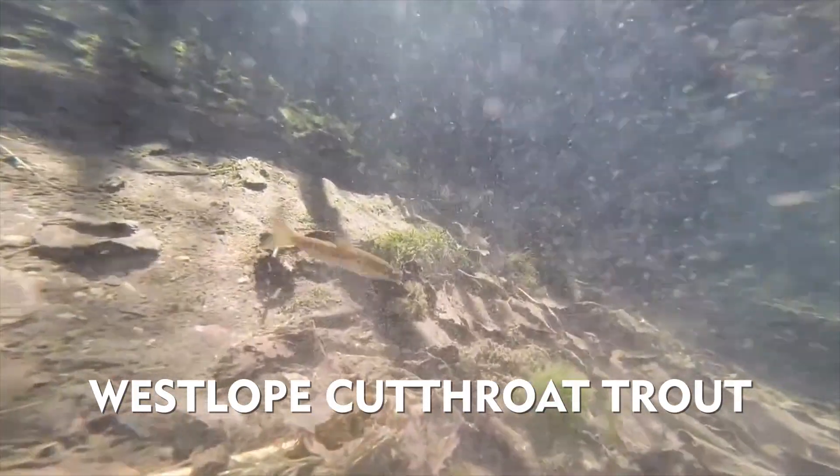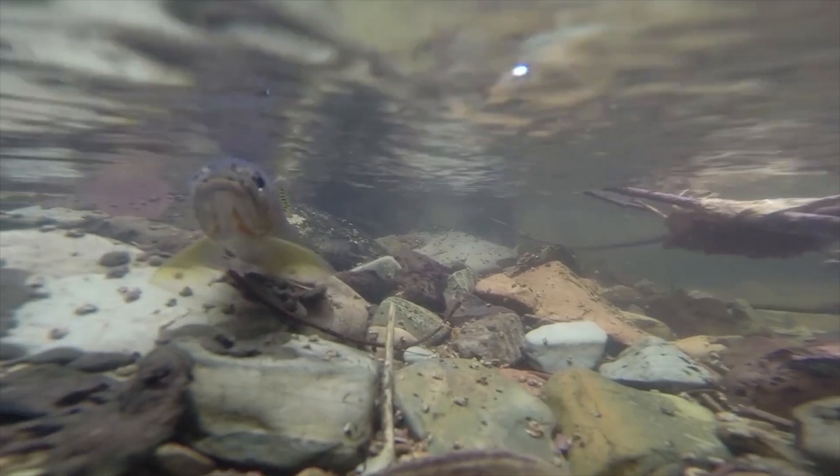The West Slope cutthroat trout is a subspecies of cutthroat trout which holds the distinction of being Montana's state fish. One of the biggest threats to West Slope cutthroat trout in Montana is hybridization with other fish species and the loss of genes unique to this species. We checked in with Jeff Strait, a PhD student at the University of Montana, to learn more about the research being done to monitor the West Slope cutthroat trout.